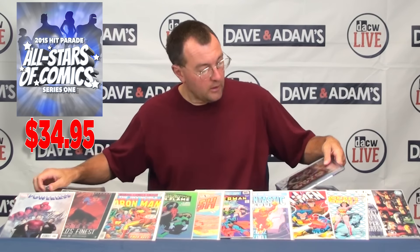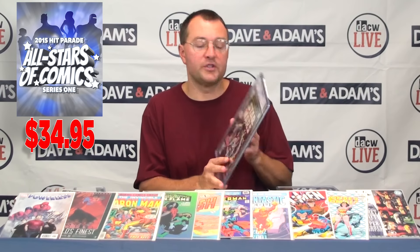It doesn't get a whole lot better than that when you think about grading. Next we have our Iron Man versus Sub-Mariner, and this one's graded a 9.0, CGC graded. Another 9.0 — we have a Star Wars number one, a pretty collectible piece right here, graded 9.0 by CGC.